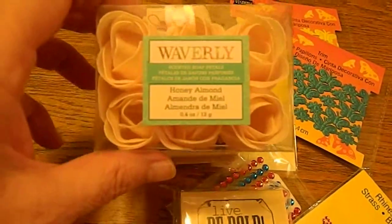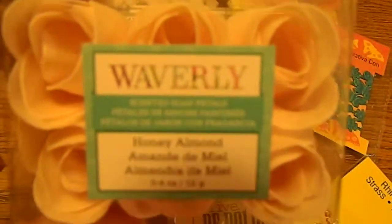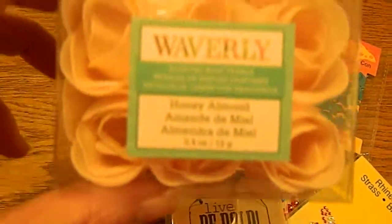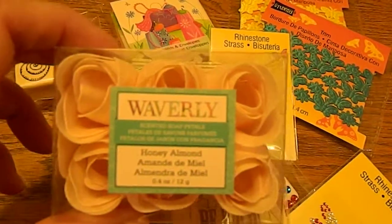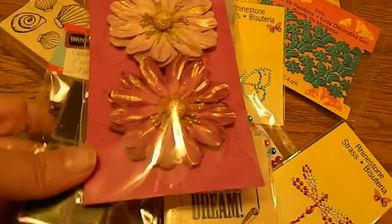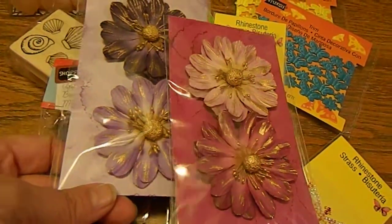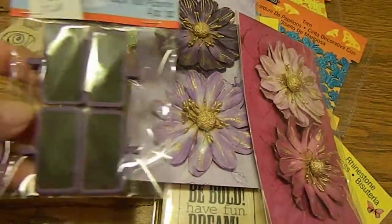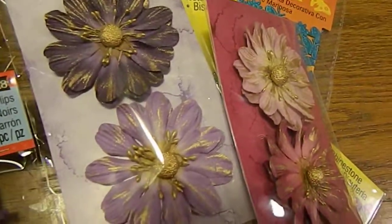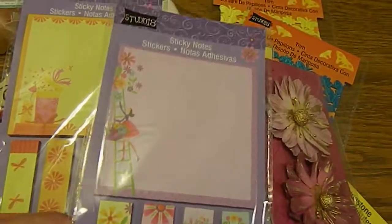Then I went over to the dollar bin. This is the Waverly honey almond scented soap petals and they were just a dollar. I picked up these purple and pink flowers, and I picked up the little chalkboard clips in purple — those are so cute.